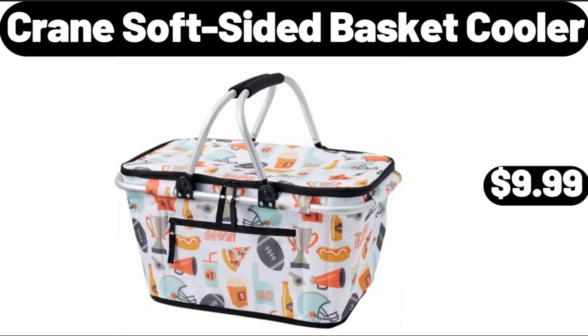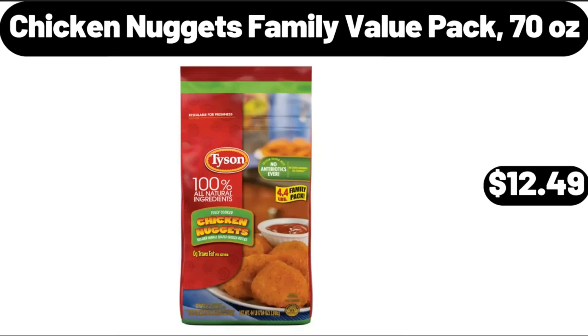Crane Soft Sided Basket Cooler, $9.99. Chicken Nuggets Family Value Pack, 70 ounces, $12.49.